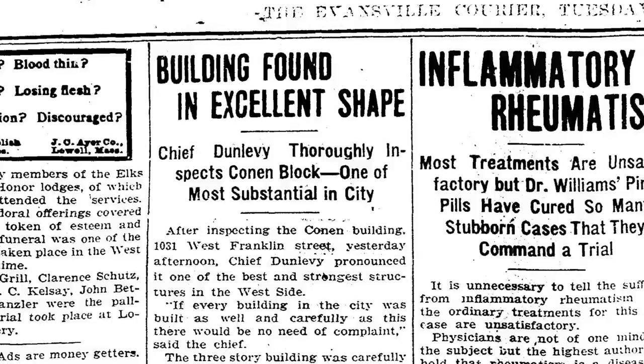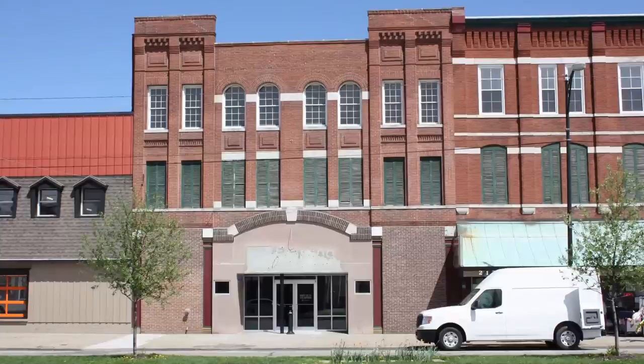The building was named after George Conan, who was a family man with several children. The building was built in the vernacular commercial style.